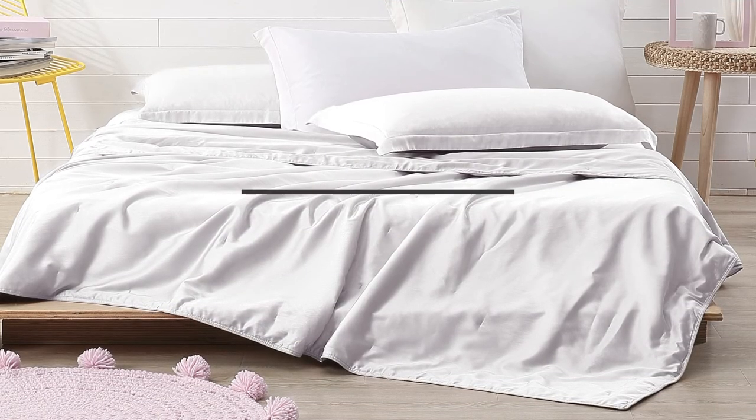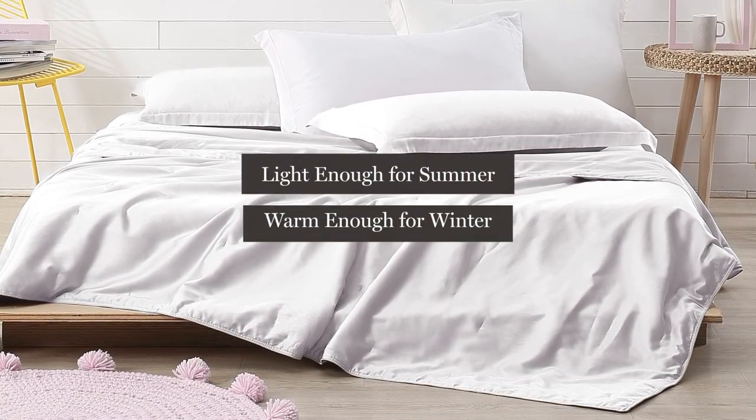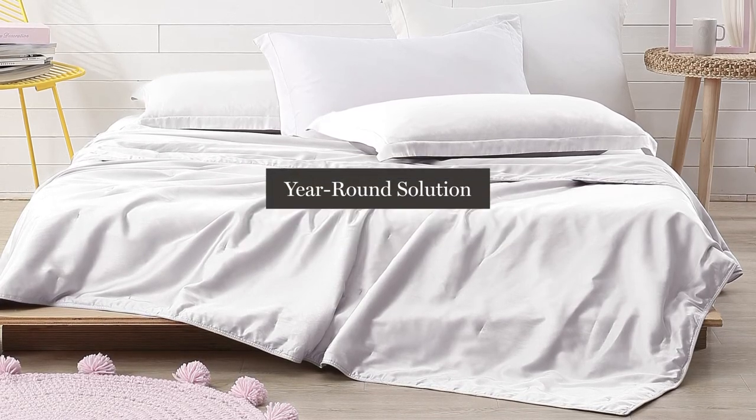People love that silk is light enough for summer and warm enough for winter, making it a great year-round solution.